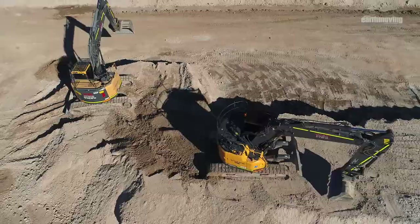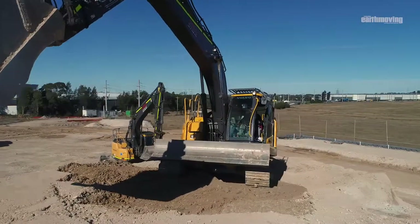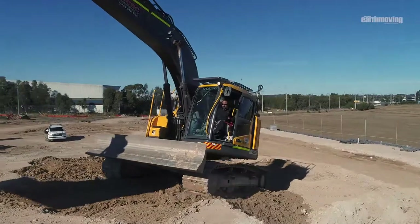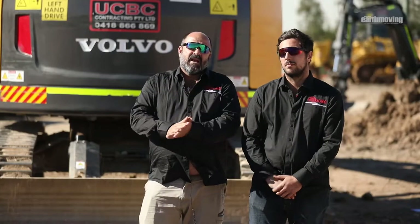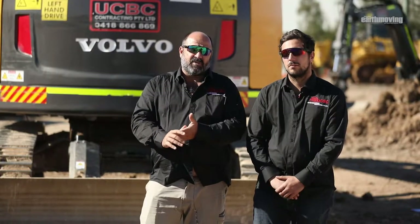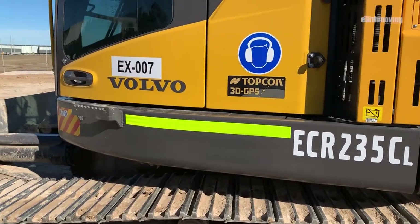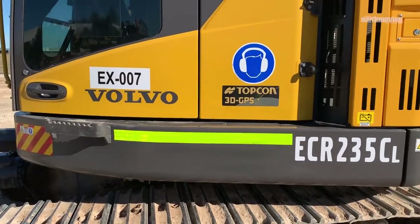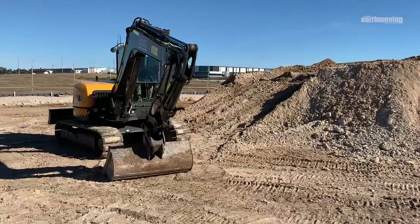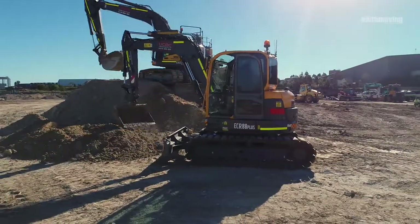We had smaller machines prior to the larger one behind us. We were getting by but obviously the production rate wasn't there. When Nicholas did some research into a bigger size machine with a blade, he found that the Volvo was the best value for money, efficient in diesel consumption and reliability. Once we bought that we didn't look back and it's been very productive for our business.